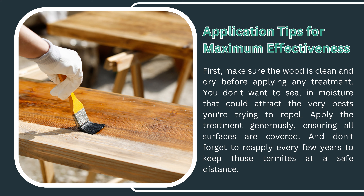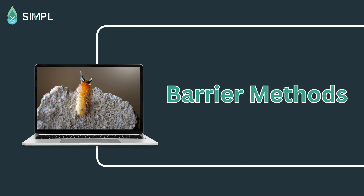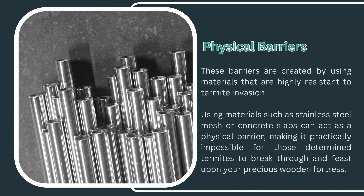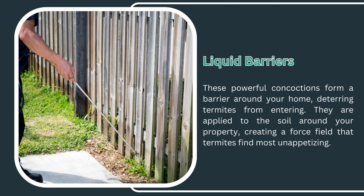Reapply the wood treatment every few years to keep termites at a safe distance. Next are barrier methods. Physical barriers use materials such as stainless steel mesh or concrete slabs, making it practically impossible for termites to break through and reach your wooden structures. Liquid barriers are applied to the soil around your property, forming a barrier that deters termites from entering by creating a force field they find most unappetizing.